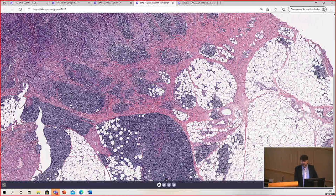I have a low threshold. If I think it might be there, I use a panel of three stains: CD20, CD5, and CD3.